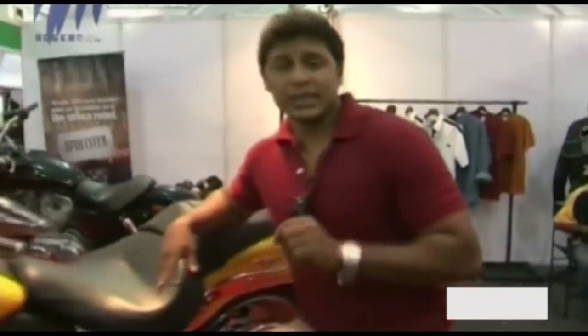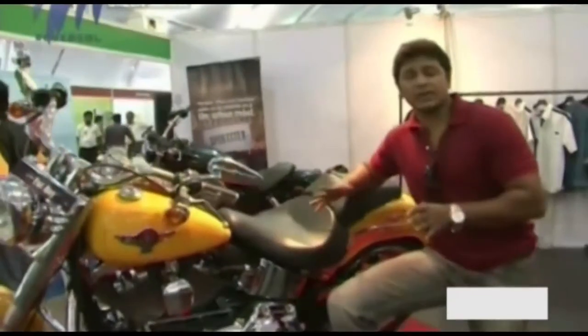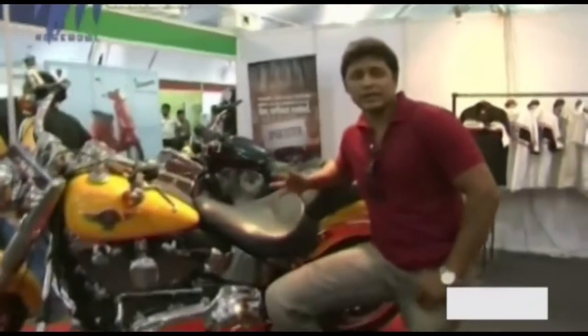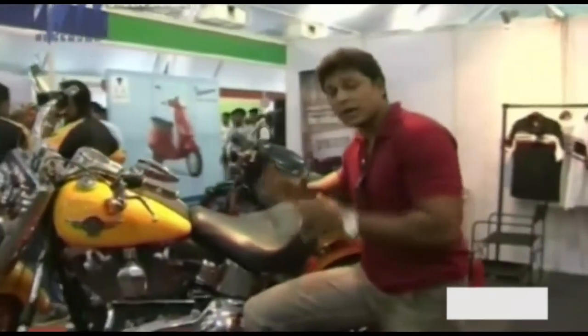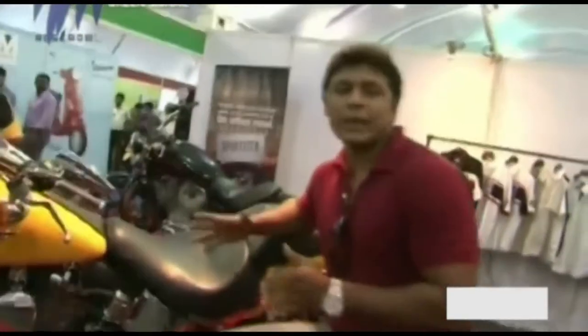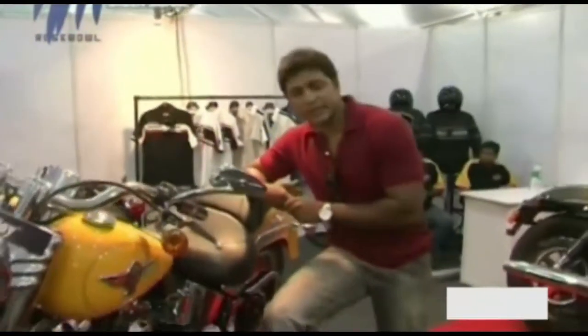Did you know that Harley Davidson is celebrating their 110th anniversary this year? Usually the celebrations would kick off at Milwaukee, USA, where Harley Davidson has their headquarters. But this time, for the first time ever in the history of Harley Davidson, the celebrations kicked off outside the USA — it happened in India, in Goa. So here at the Harley Davidson pavilion at the SBT ASEANET Auto Expo 2013, you have some iconic machines on display.